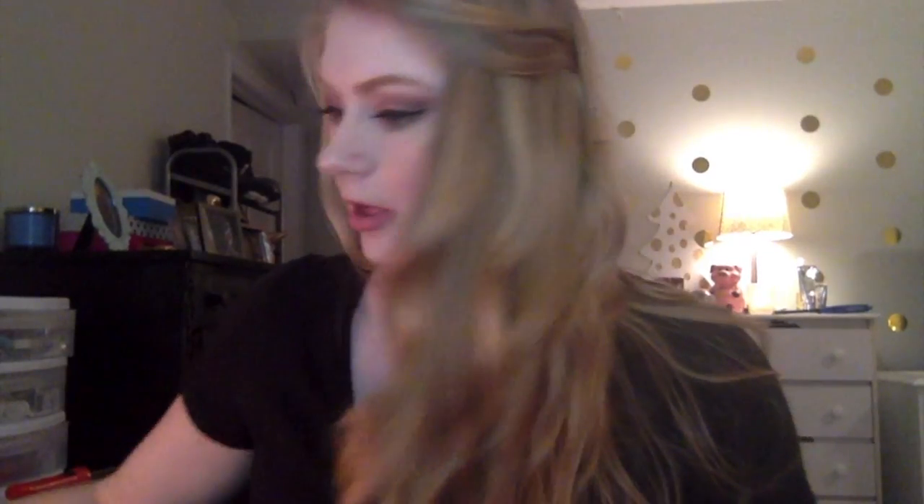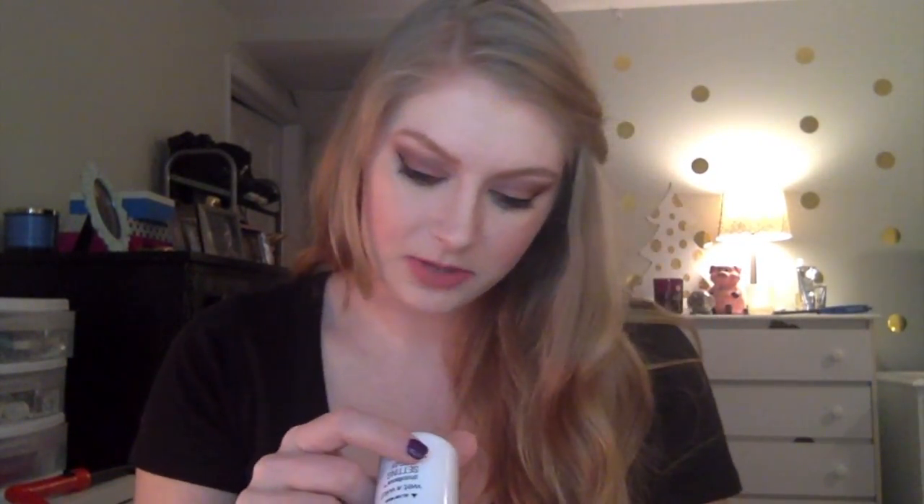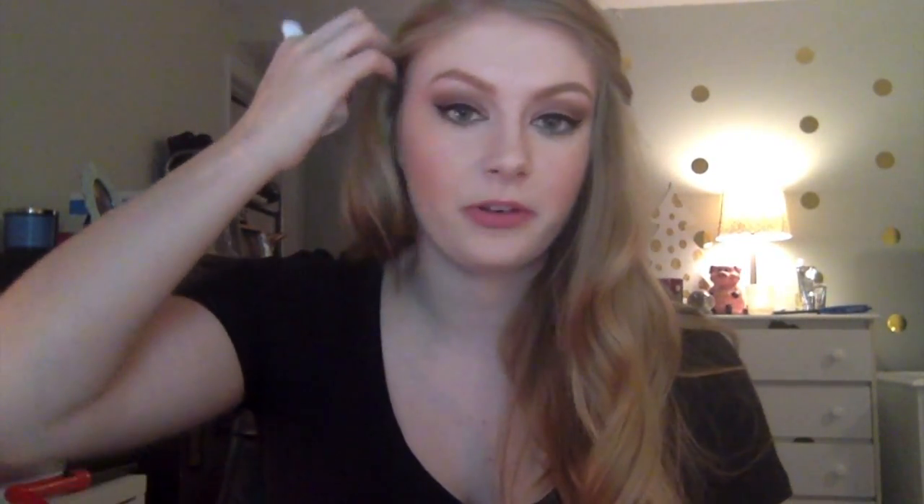The only thing left is setting spray. I picked up the Wet n Wild Photo Focus Setting Spray called 'Seal the Deal' — I don't think this is new. It's $4.99. It claims the same as any other setting spray: increases longevity and locks everything in. I've never tried this before — I usually use the Urban Decay setting spray. It has an interesting smell.